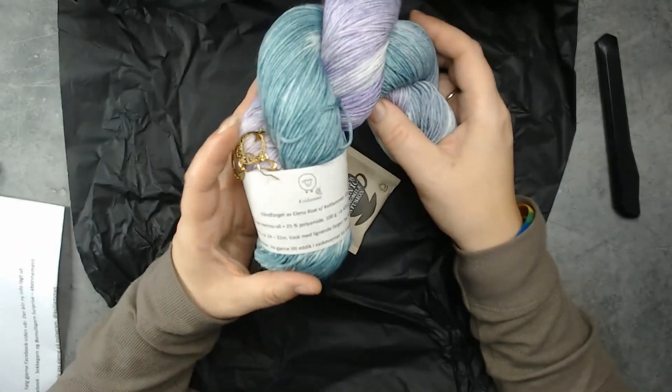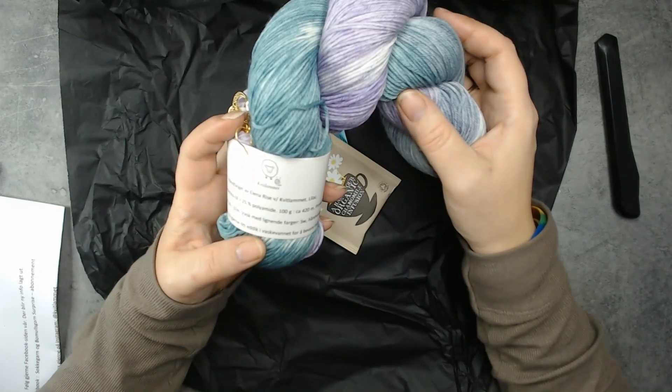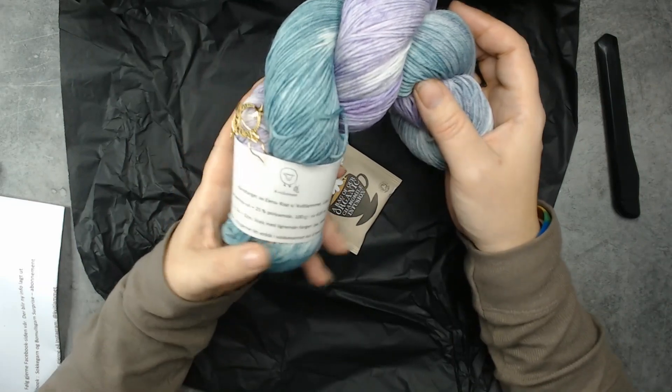This yarn, as I said, is hand-dyed by Nina Rise by Kvitlamme. It's called Lilac and it is sock yarn.